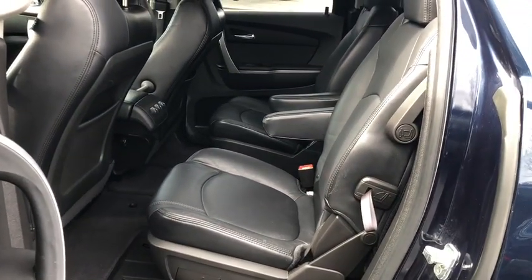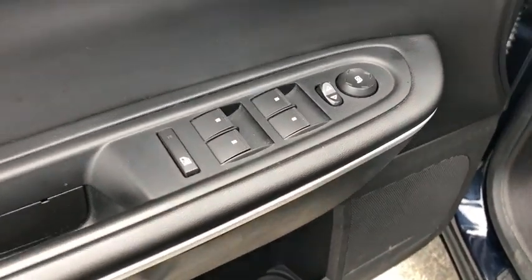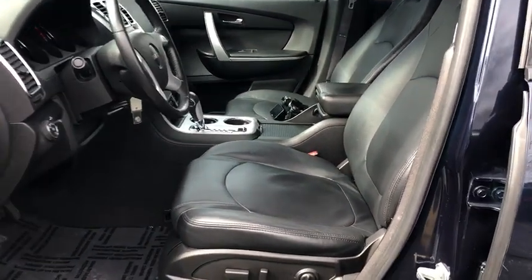Four-wheel disc brakes, auto-dimming rear-view mirror, center armrest, AM FM CD, MP3 radio, fog lights, CD player, trip computer, rear window defroster, electronic stability control, power windows, heated front driver and passenger seats.